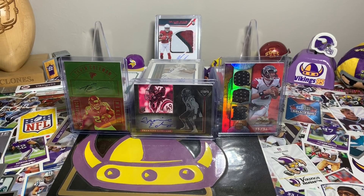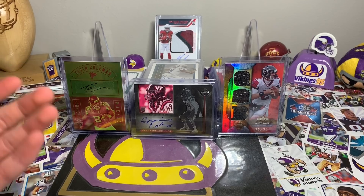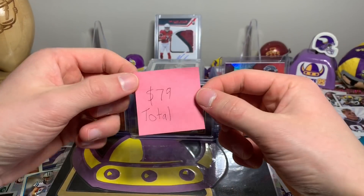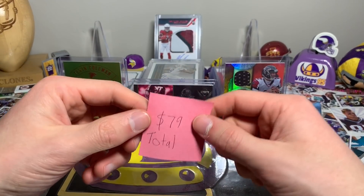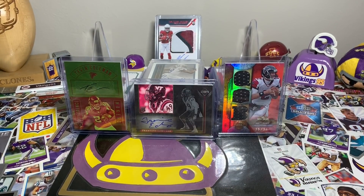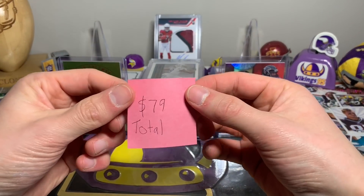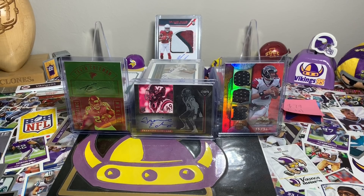Happy Monday everybody, it is Vikings 95 here. I am really excited to make this video. I spent $79 total for all this stuff at the Twin City Sports Card Show this past weekend. It was a ton of fun.